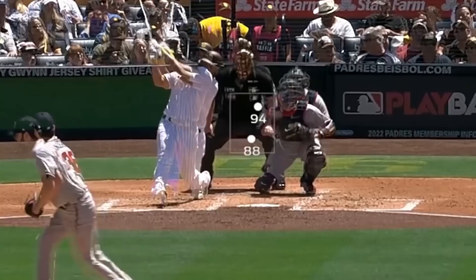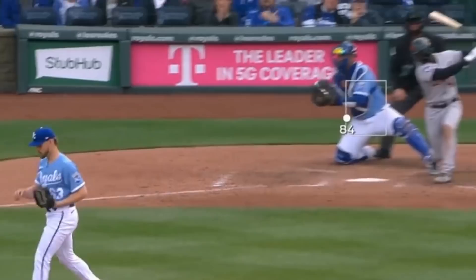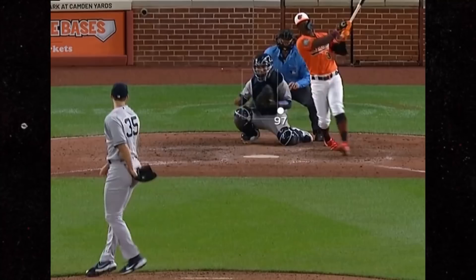Noah Syndergaard also had some filthy changeups, including this almost decapitation. Josh Stalmont had this wicked curveball and then 101-mile-an-hour heat. And check out the movement on these sinkers from Clay Holmes — with that sink and that arm side run of about 17 inches, wow.